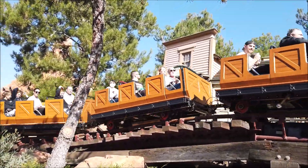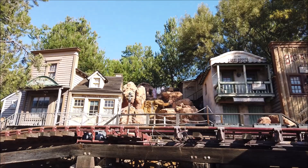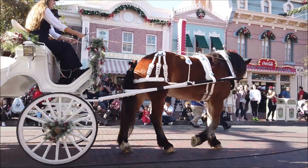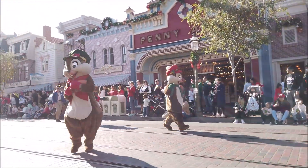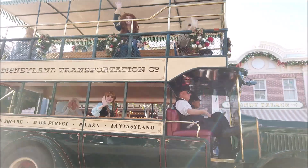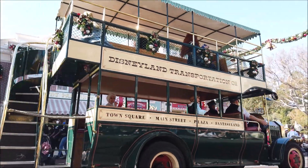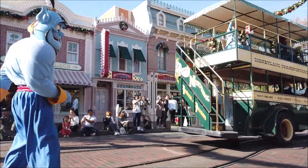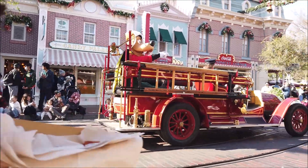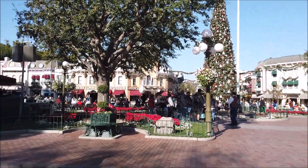Time to do Big Thunder. We just came back to Main Street and there happens to be a parade. Merida — you never see her! All the princesses are in there. Looking back on Main Street, they've got a nice tree out this year, and you can hear the Dapper Dans over in the corner.